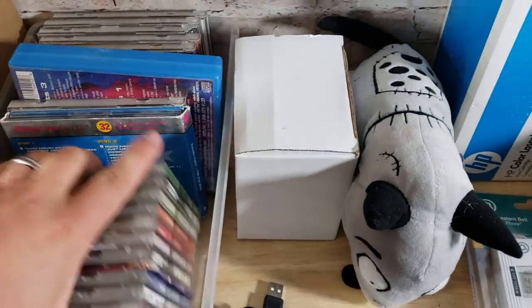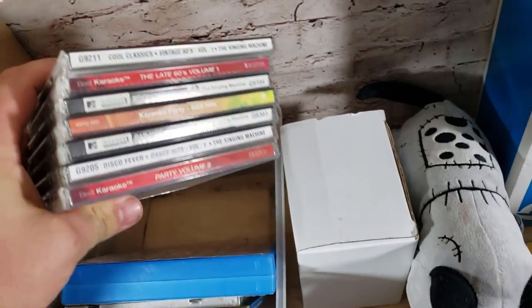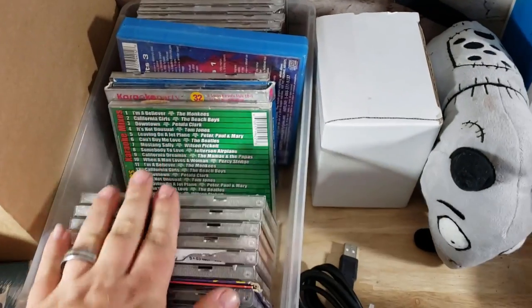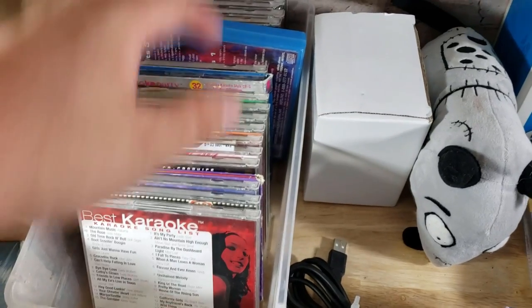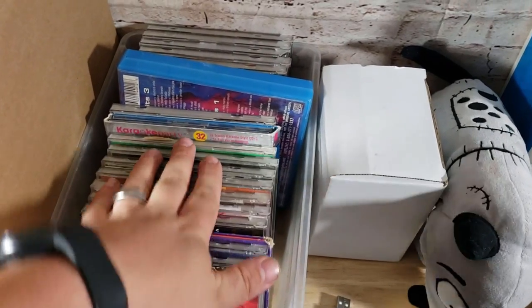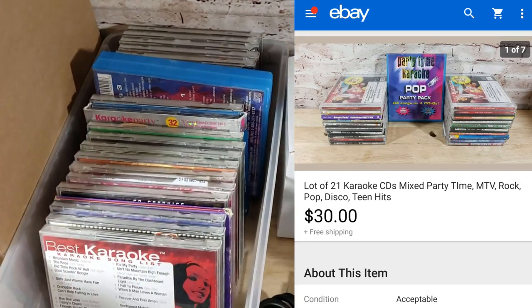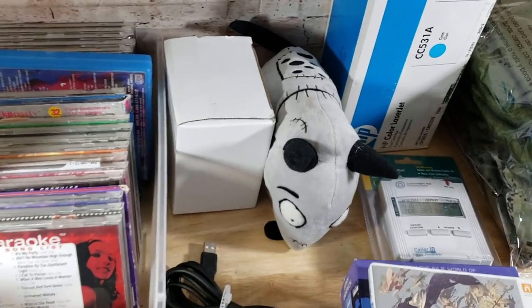Here are some karaoke CDs — rock, hip-hop, country, and some Spanish — I paid $3 for all of them from a source who has garage sales all the time. These sold for $30 shipped on a best offer. Some of the karaoke stuff does really well; if you can find the CDs, some of them will go for crazy money.